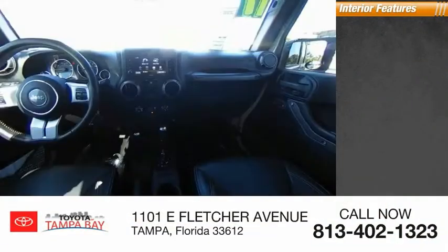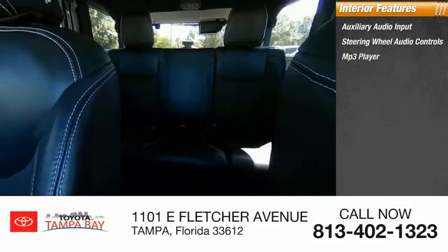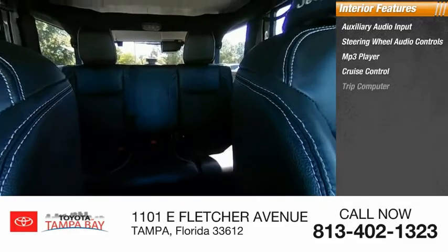Inside you'll find auxiliary audio input, steering wheel audio controls, MP3 player, and cruise control.